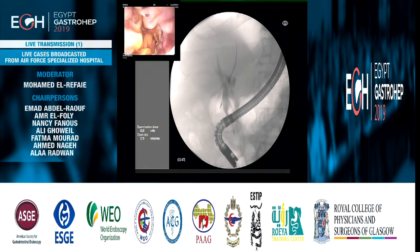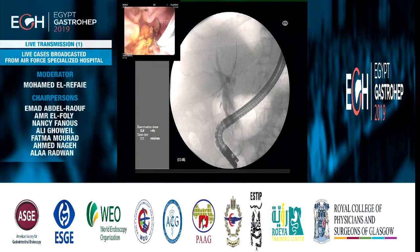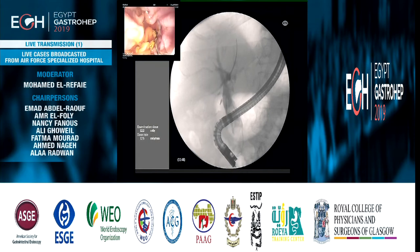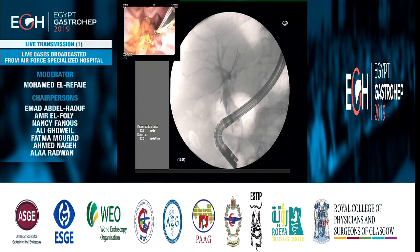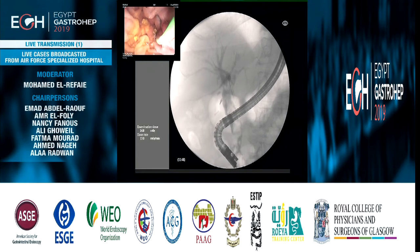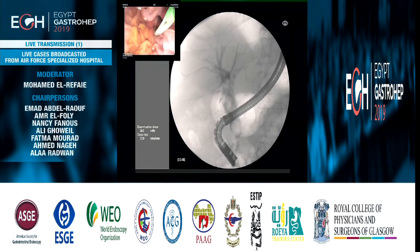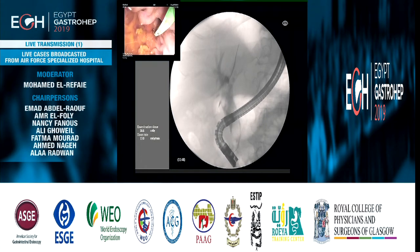Could you inject again? It looks like there are more fragments — multiple stones here. So in this situation, I know there was a dilation of the papilla up to 12 millimeters a few months ago. I will start with an extraction balloon to confirm whether I'm able to retrieve the stones.